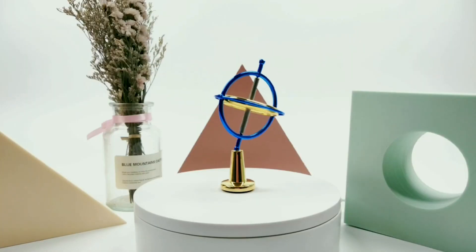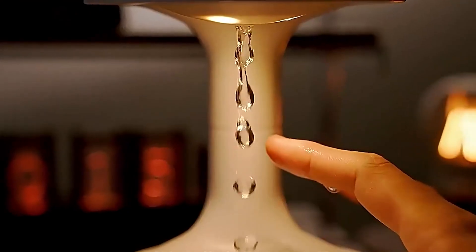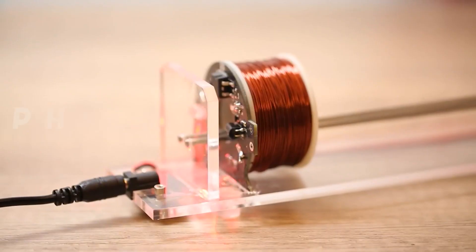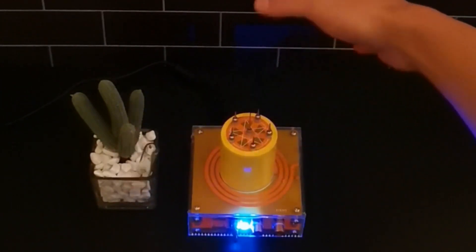Hello everyone. Welcome to the comforting zone. Today I will show you 12 physics gadgets you can buy online. All the product links are mentioned in the video description. Let's jump into the video.